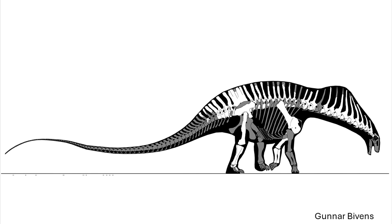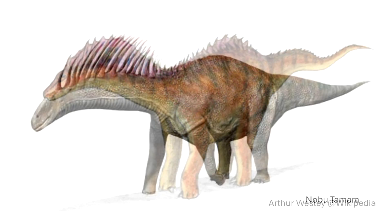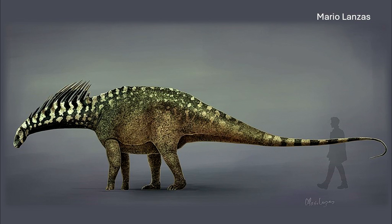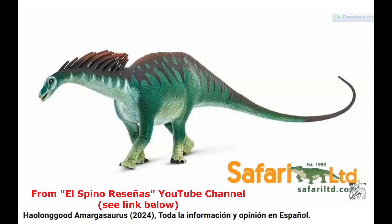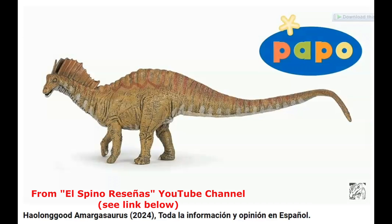For decades, the very enigmatic and alluring bifid cervicals have afforded artists the possibilities of a sail, keratinised horns, a hump, or a mixture of these. Toys and models have also given us a variety of possible variations. For a fuller idea of the range, you can check out Elspino Resenia's video linked below.